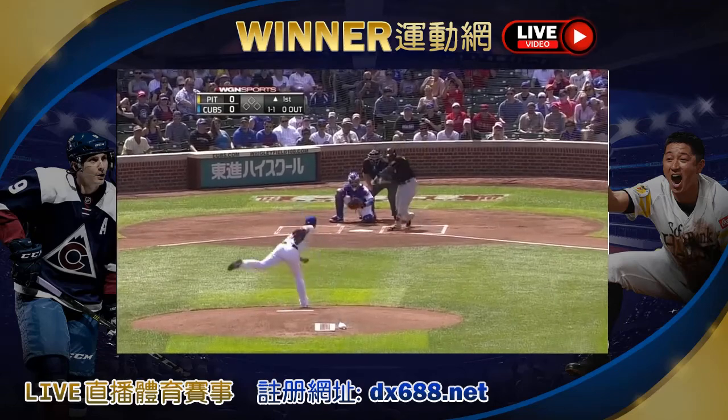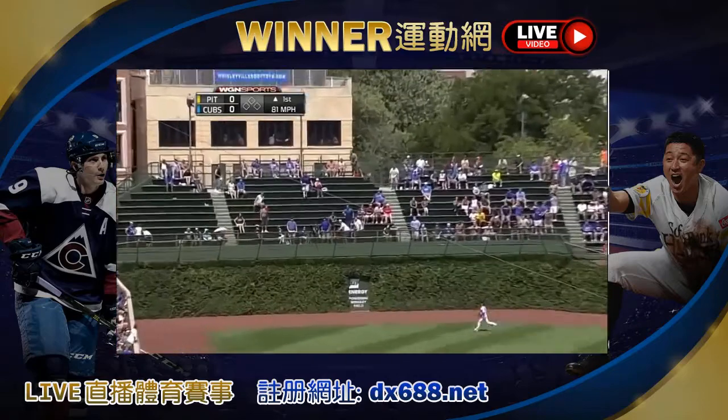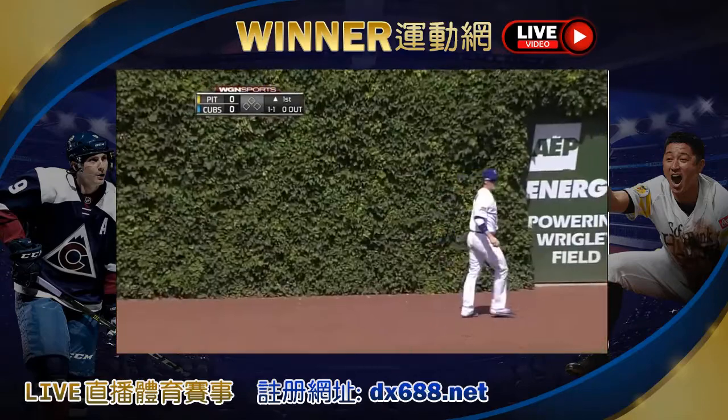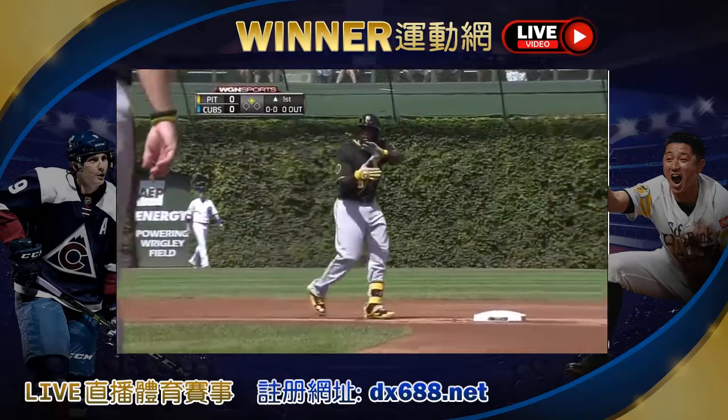Torno is second. That ball hit the deep left, right at the wall, and it's actually in the vines. And Chris Coghlan just puts up his hands. And it'll be a double to start the ball game.